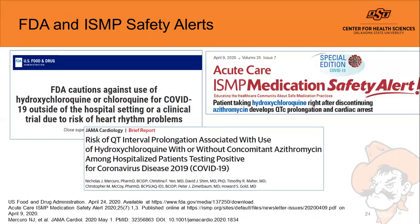The FDA and ISMP have released safety alerts regarding hydroxychloroquine and heart rhythm problems including QT prolongation. On April 24th the FDA stated hydroxychloroquine or chloroquine should not be used outside the hospital setting. The ISMP highlighted a case where a patient's azithromycin was discontinued upon SARS-CoV-2 diagnosis and hydroxychloroquine was started, but the patient went into cardiac arrest because azithromycin's long half-life meant enough remained in the system to continue prolonging the QT interval — still constituting a drug interaction.